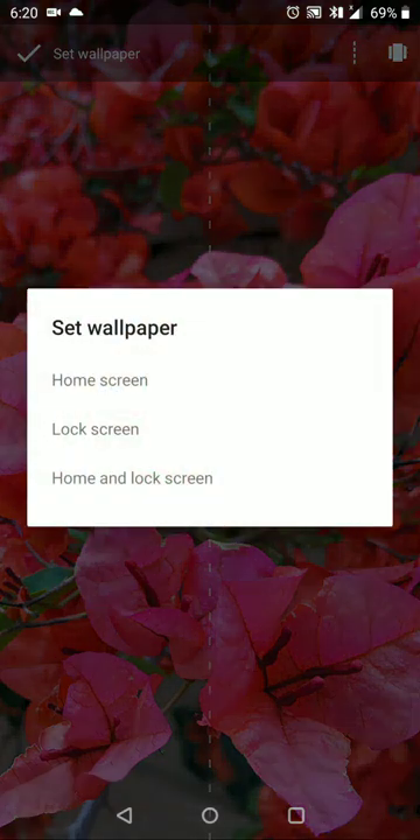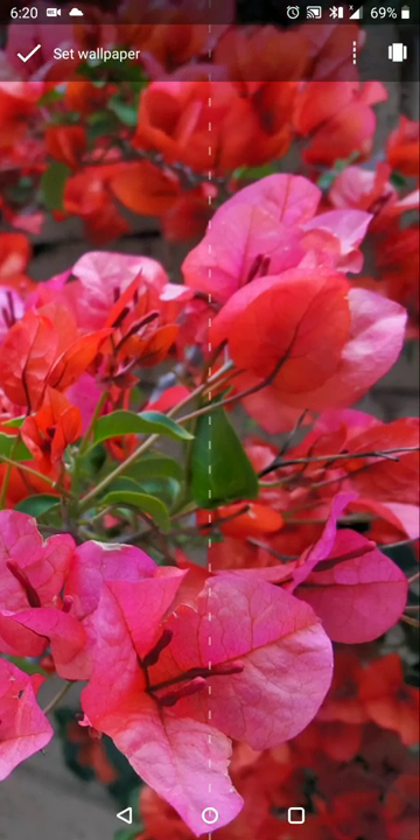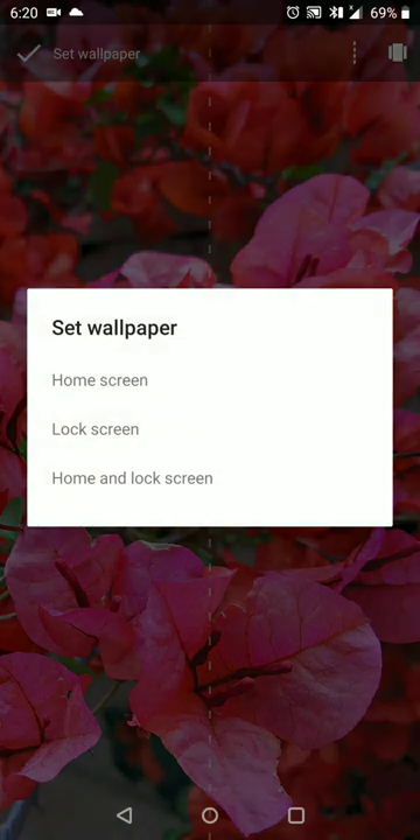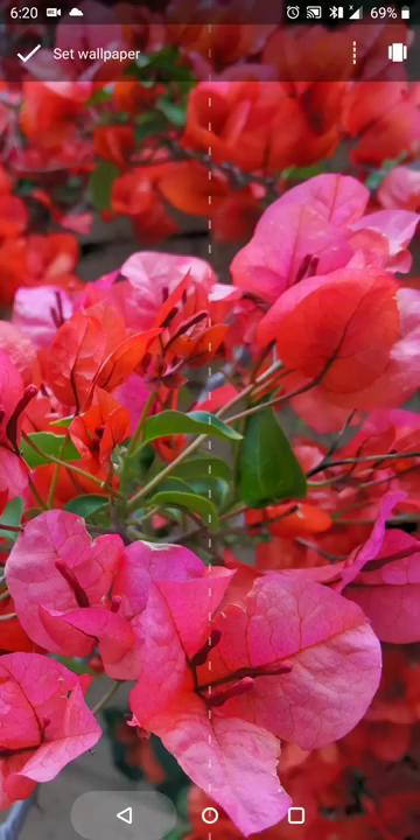When you hit set wallpaper, you can set it for your home screen, lock screen, or both of them — so it's a pretty nifty little feature there.